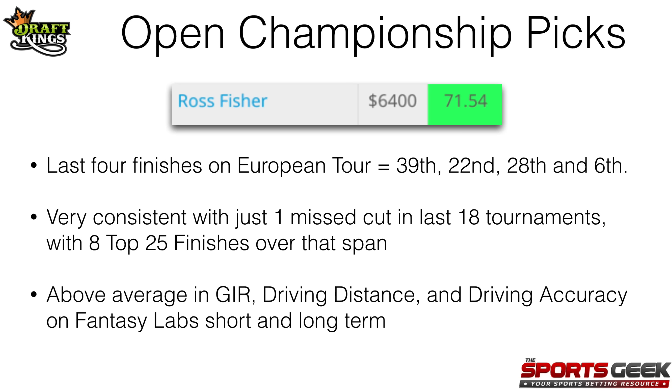Next up, we've got Ross Fisher at $6,400. He's coming in at 71 on my Sports Geek model, which is also very good. His last four finishes on the European Tour have been 39th, 22nd, 28th, and 6th. He's been very consistent lately with just one missed cut in his last 18 tournaments and eight top-25 finishes over that span. Because he plays mostly on the European Tour we don't have a lot of stats for him, but using the Fantasy Labs tool he is above average in greens in regulation, driving distance, and driving accuracy, both short and long-term. So I think $6,400 is a steal for Fisher this week.